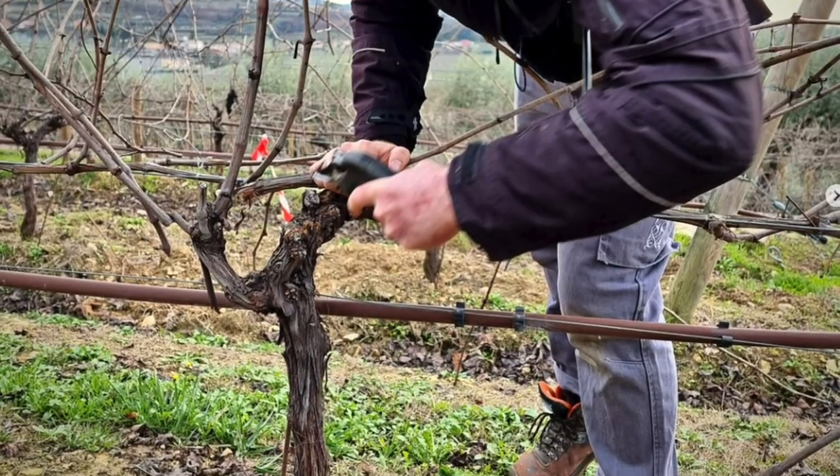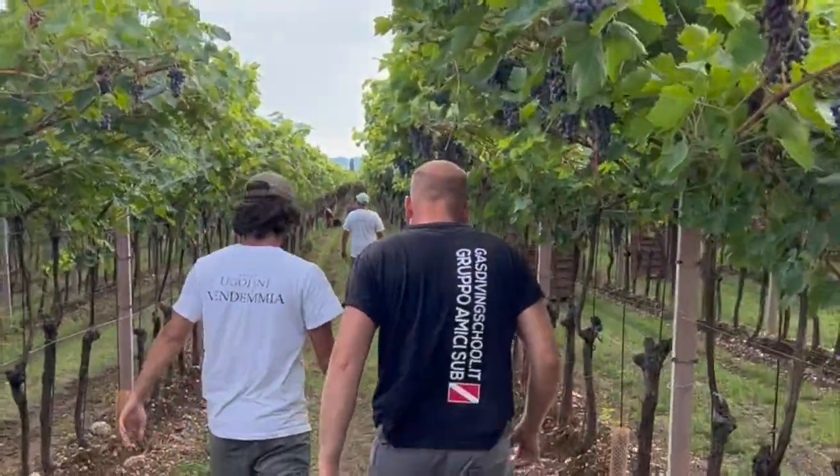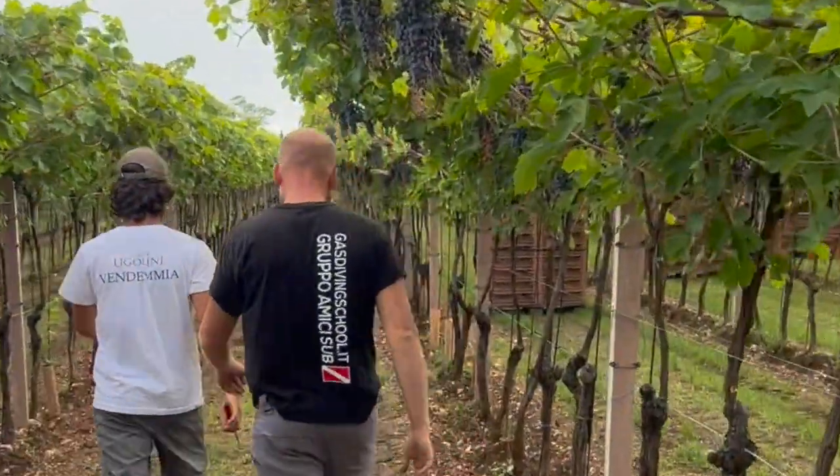I met with Angelo Ugolini, the son of Giambattista and named after his grandfather, whose primary role is the procurement of the vineyards. Leading a small harvest crew, I got to see exactly how they harvest the grapes using the cru system.